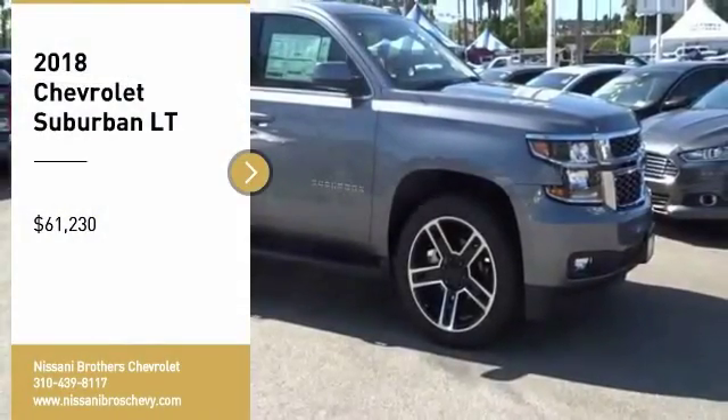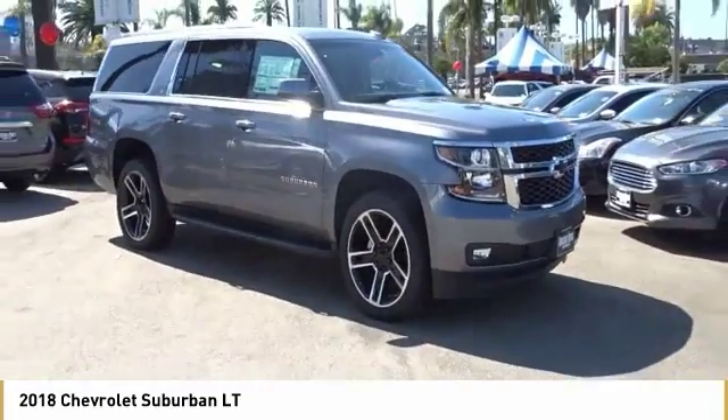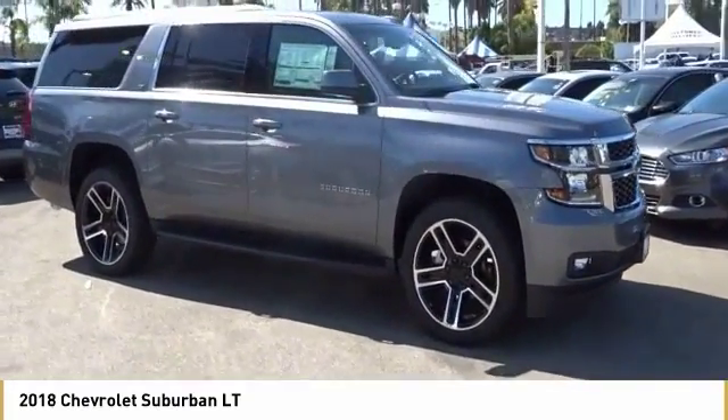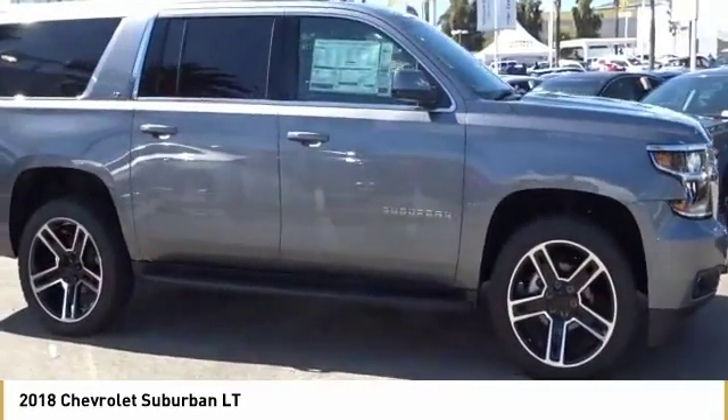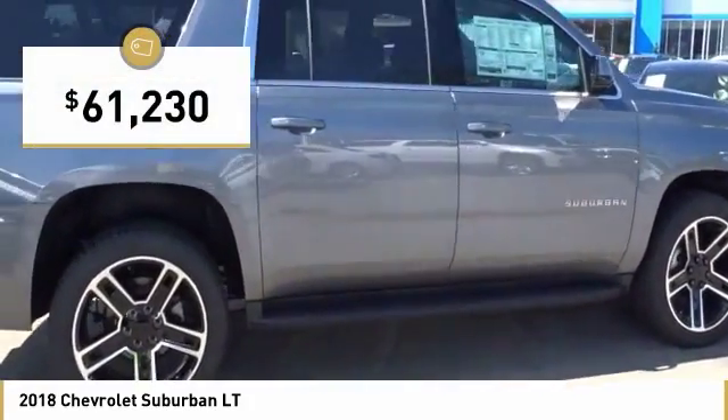We are pleased to show you the 2018 Suburban. Suburban exceeds at towing heavy trailers, hauling loads of people and gear, and enduring hard use and rugged terrain. And is priced below $65,000.